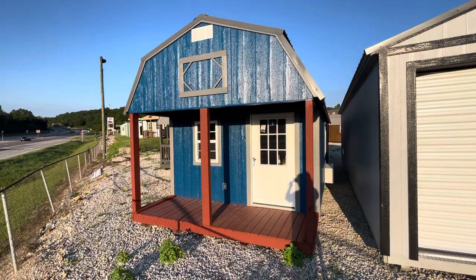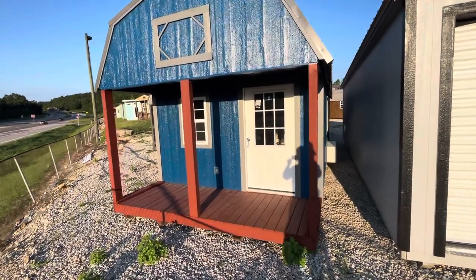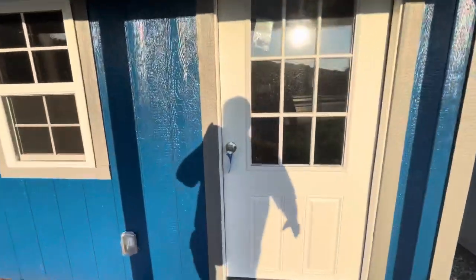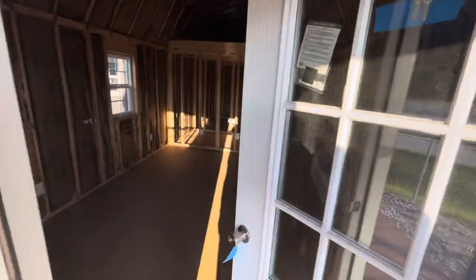You can see the building here from the front. This is a partially finished building — one where someone chose to do some of the work themselves, but they liked us to finish it up to a certain point. So as we walk in...